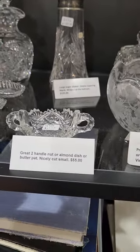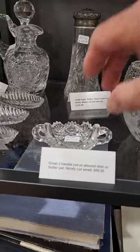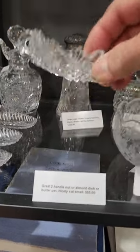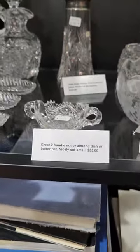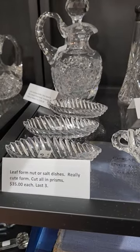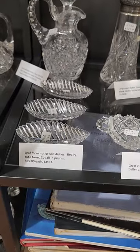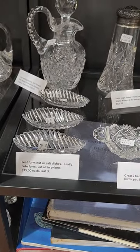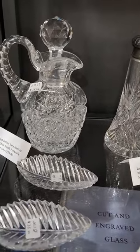Two-handled almond dish or butter pat — nice cut small. I did see somewhere where they have a two-handle example as a butter pat. It's only $55 — that's the last one I have left. Some cute oblong leaf-shaped pieces, all cut in deep prisms, $35 a piece. These are the last three — I think I had eight.